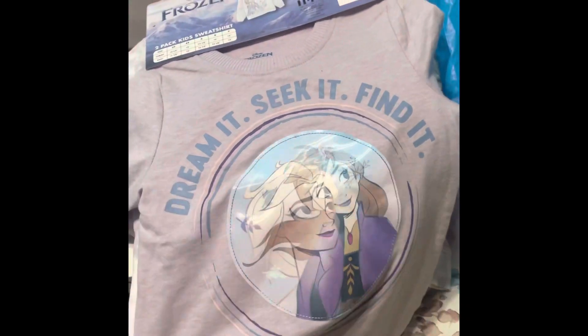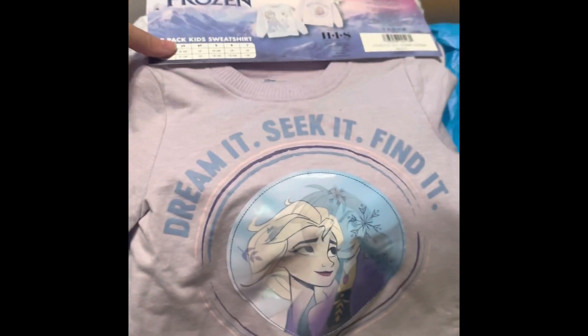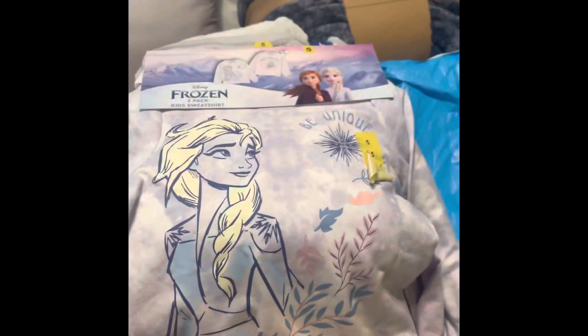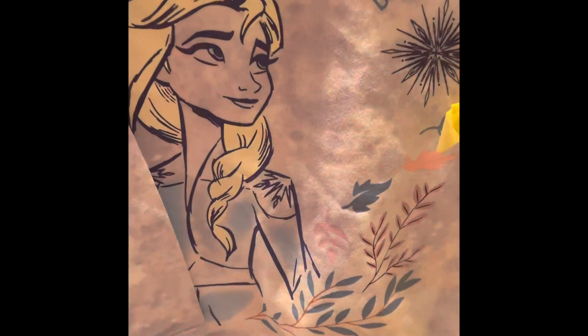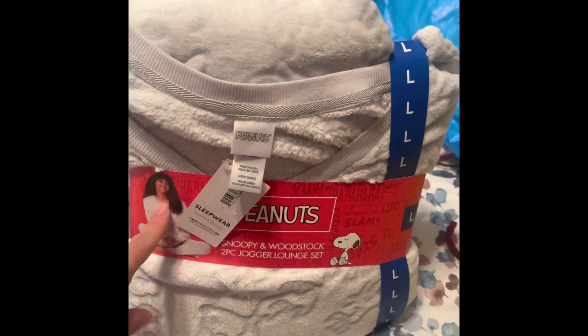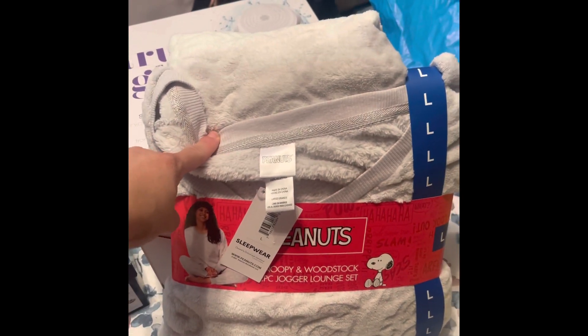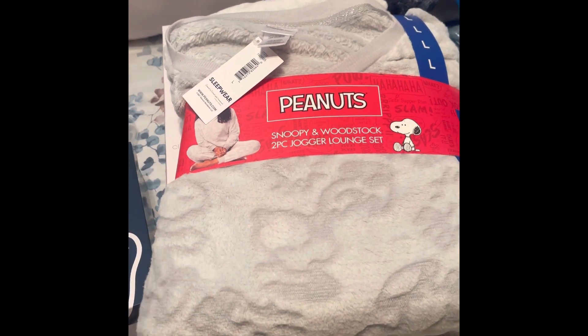Starting off with Costco — they had sweaters on sale in a two-pack for under $11. I got her the Disney Princesses one and the Frozen one. I'm not sure if they still have these but they were on sale. I also got these peanut pajamas on clearance, and I got the red Mickey Mouse one as well, which comes with a sweater and pants.